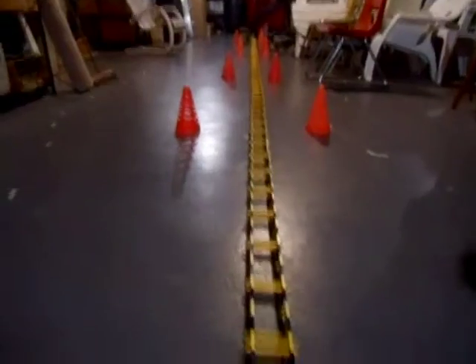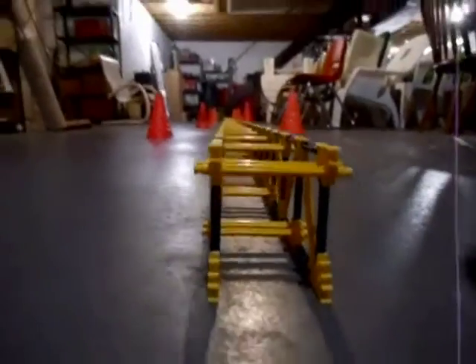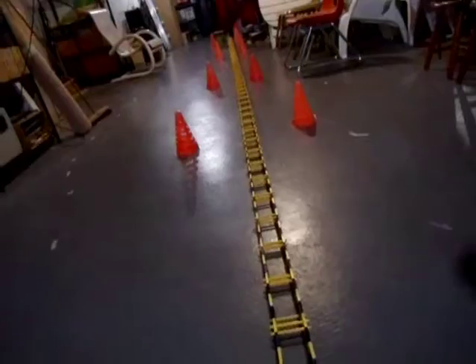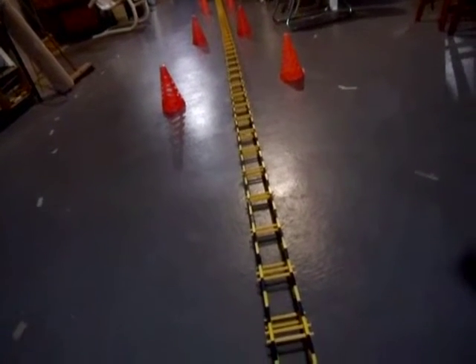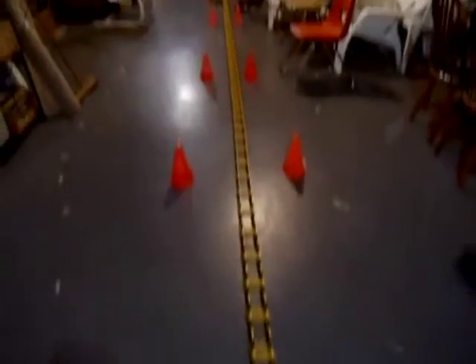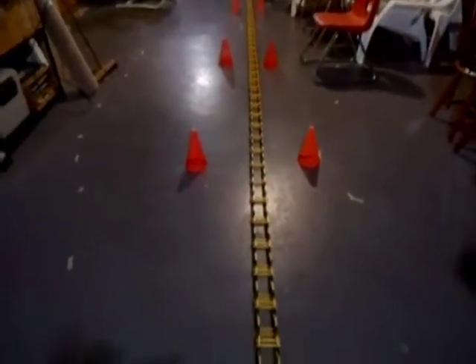Guy wires keep the tower from being considered a freestanding structure. Alone, this tower is very flimsy, but the guy wires are used to keep it straight. You just strategically place the guy wires to keep the tower from bending and flexing in the wind. With this structure, I'm going to have to put them about every 5 feet.